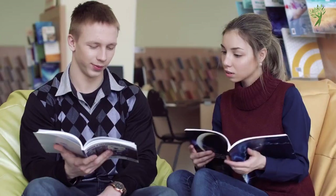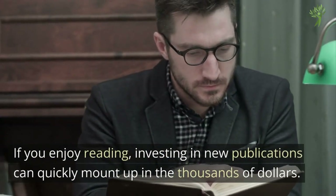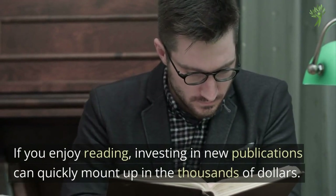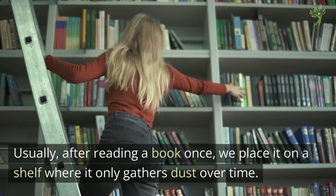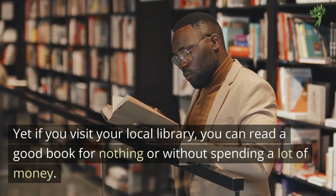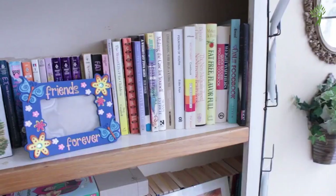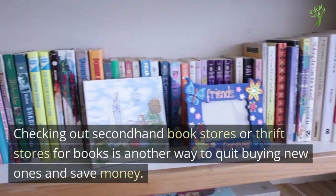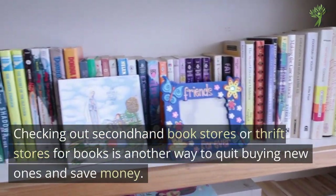Number 8: New Books or Magazines. If you enjoy reading, investing in new publications can quickly mount up to thousands of dollars. Usually after reading a book once, we place it on a shelf where it only gathers dust over time. If you visit your local library, you can read a good book for nothing or without spending a lot of money. Checking out secondhand bookstores or thrift stores for books is another way to quit buying new ones and save money.